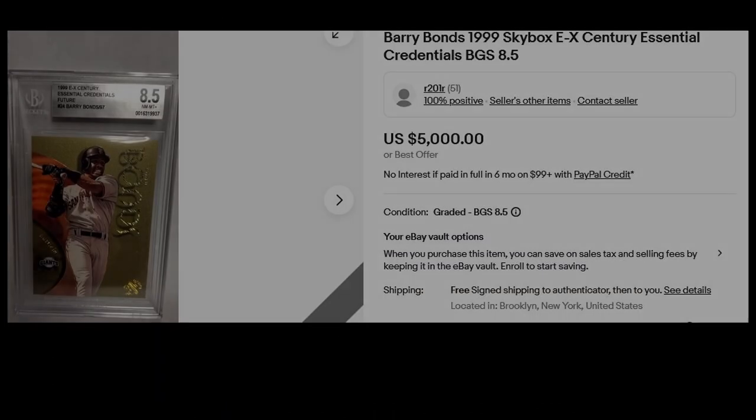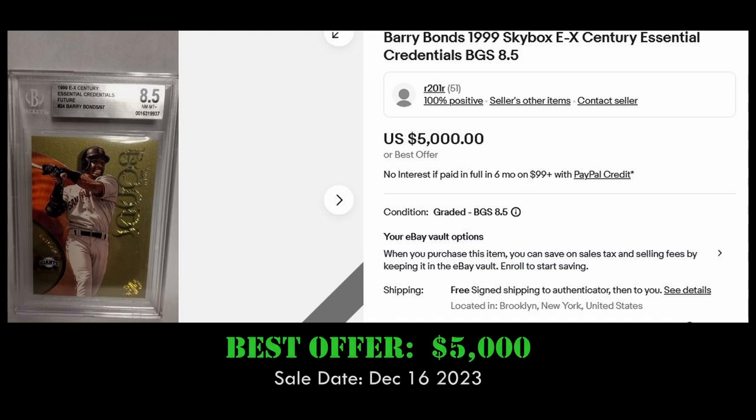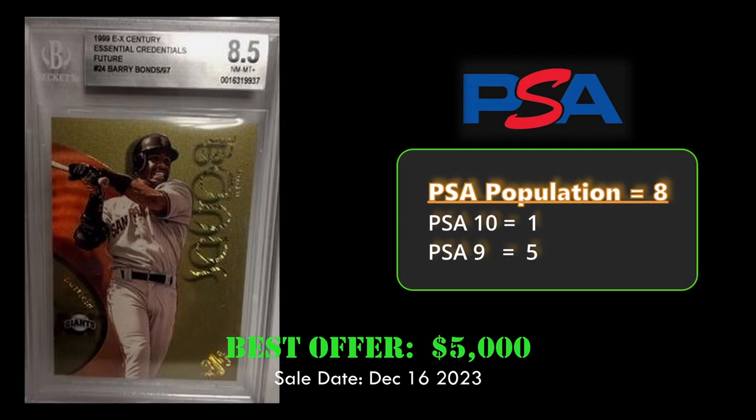Coming in at number three we have the 1999 Skybox EX Century Essential Credentials Future Barry Bonds. This card sold via best offer for $5,000 on December 16th, 2023. Overall it has a PSA population of eight with one PSA 10.